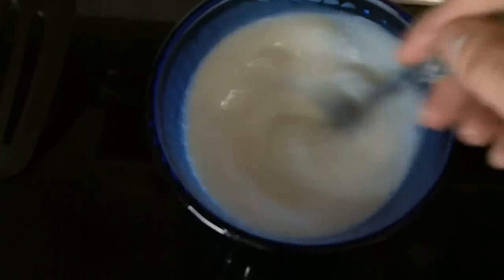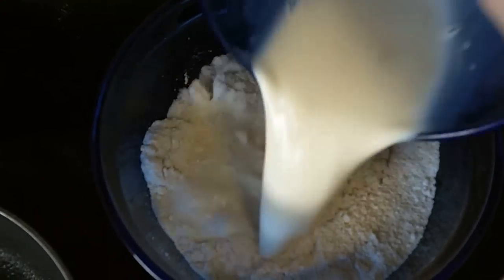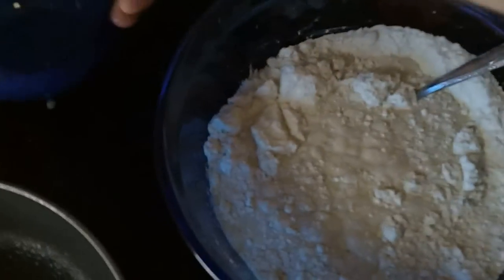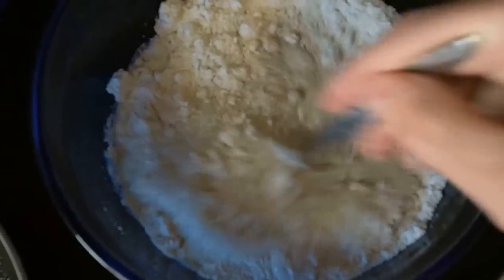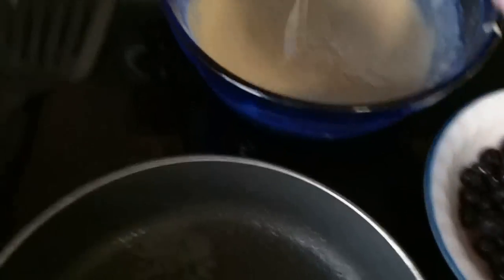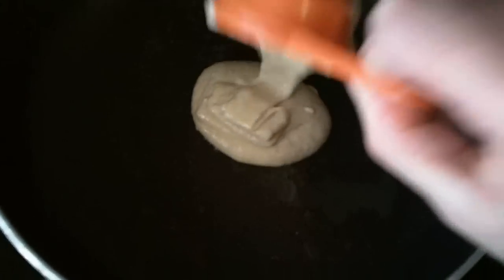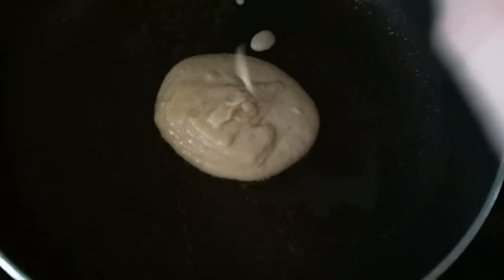Drop that in there and we'll start mixing that up. You want to mix the milk and the eggs up separately, and then you're going to want to add that to the mix. Stir all that up. You want to take a bit of this slop here and start pouring it into your pan.